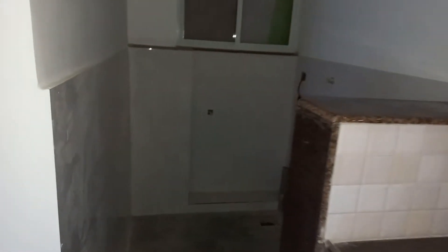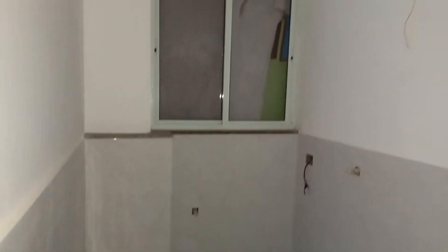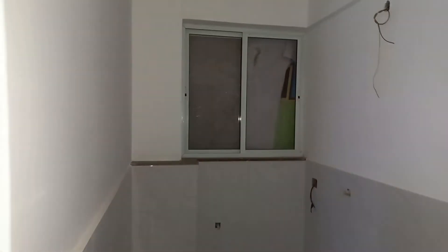Beside that you will get this dry balcony area. The dry balcony area is having a size of 6 feet by 4 feet, with a window for cross ventilation.